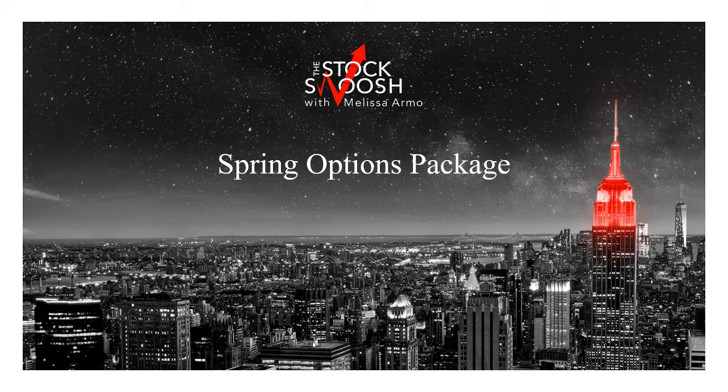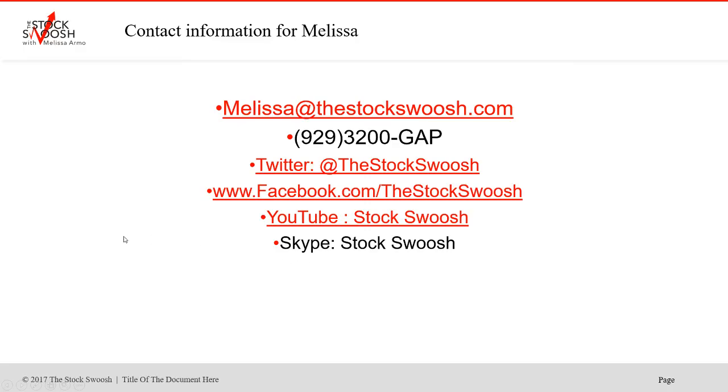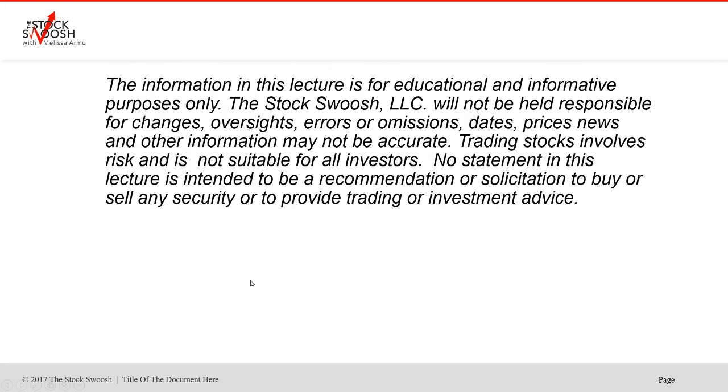Hello there everyone and welcome. This is Melissa Arma with the Stock Swoosh. You can email me at melissa@thestockswoosh.com for more information, or call me at 993-200-GAP. You can follow me on Twitter, Facebook, YouTube, or Skype.